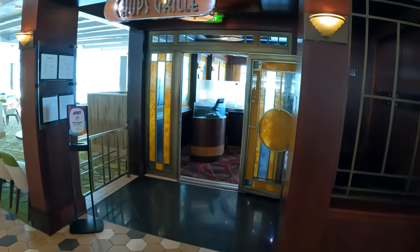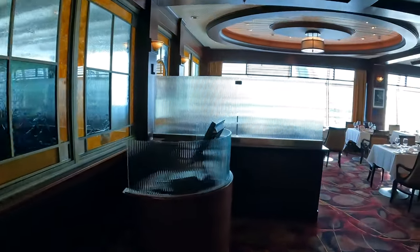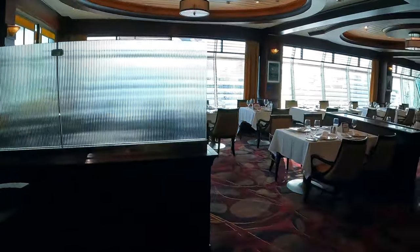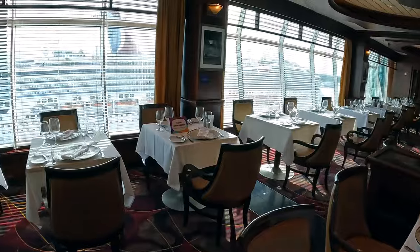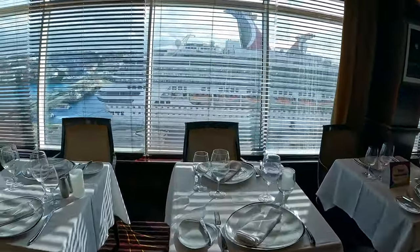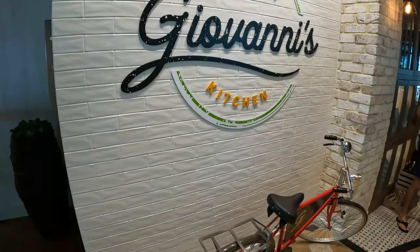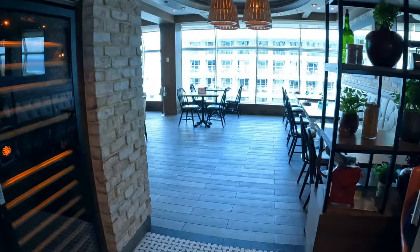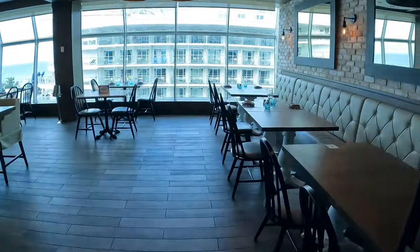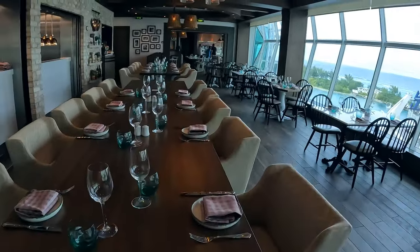Just off the Windjammer is the Chops Steakhouse Restaurant. Giovanni's Kitchen is Royal Caribbean's newest Italian restaurant concept. Here you'll find fresh pasta, wood oven pizzas, and great desserts like our favorite, Going Bananas. It also has great views. Giovanni's is also an upcharge specialty restaurant.